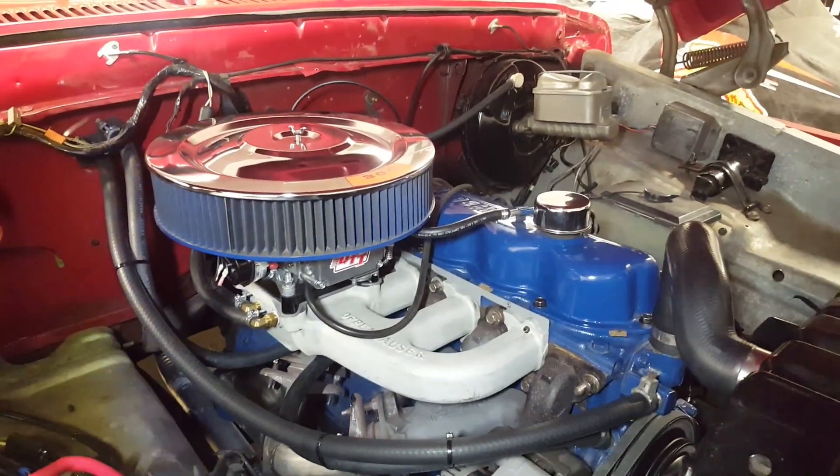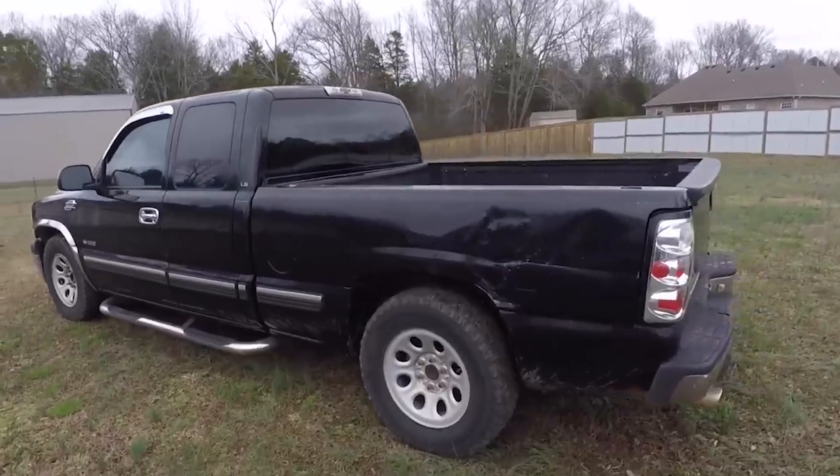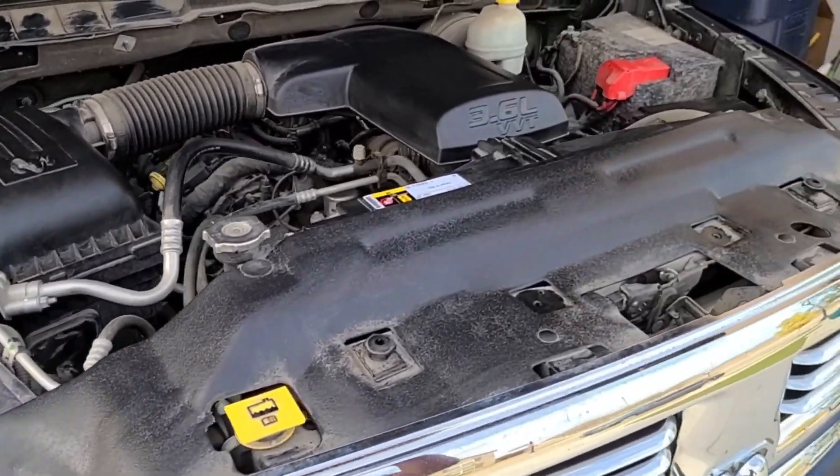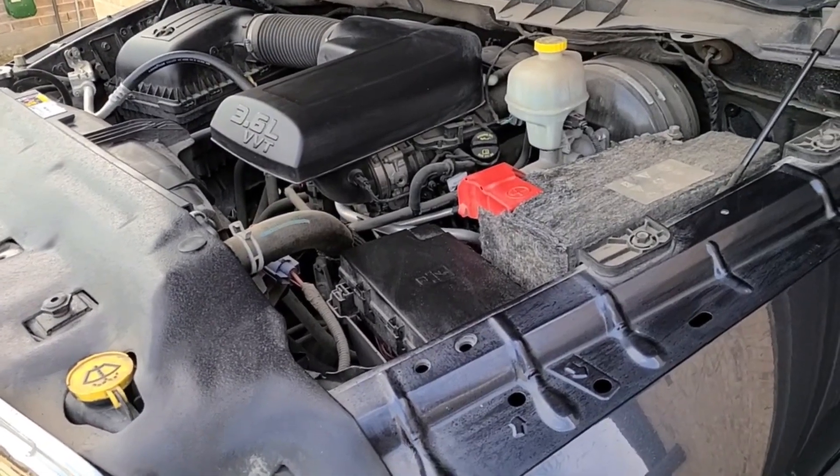While it lacks the simplicity of the Ford 300 or the tuner appeal of the Chevy LM7, the Pentastar demonstrates that smart design and continuous improvement can produce a truly durable modern engine.